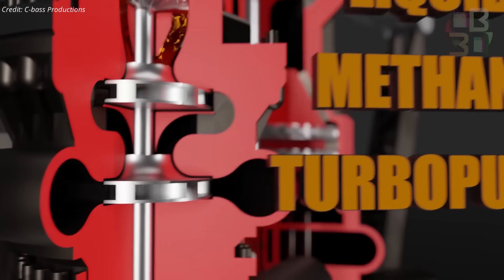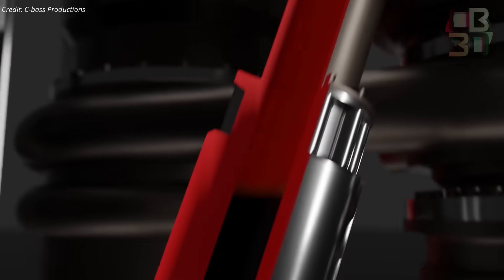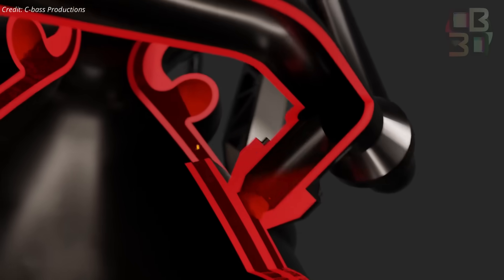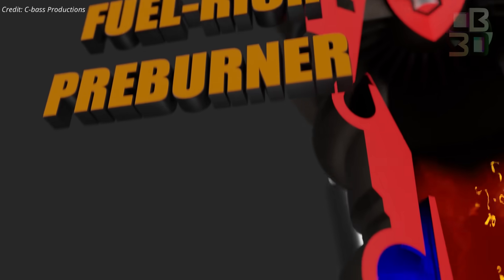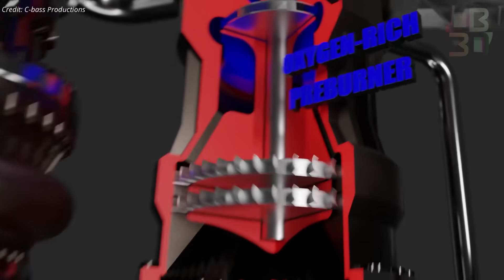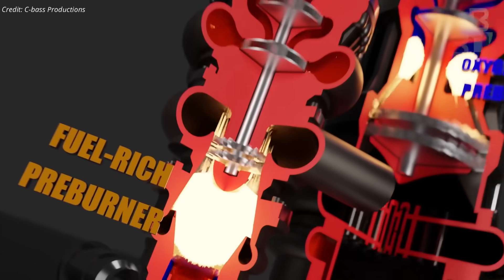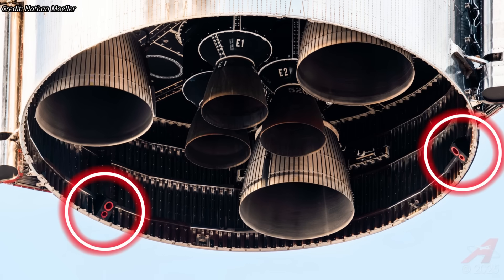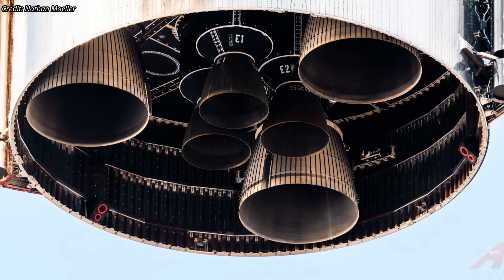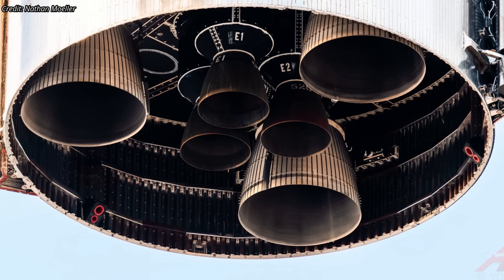Engine chill is a standard pre-ignition procedure where cryogenic methane and liquid oxygen are flowed through the turbo pumps, injectors, and plumbing to cool the hardware to operational temperature. Without this conditioning, dumping cryogenic propellants into warm components risks cracks, leaks, or unstable ignition. Any excess propellant is expelled through vent lines mounted around the aft skirt, safely dumping methane and oxygen overboard.